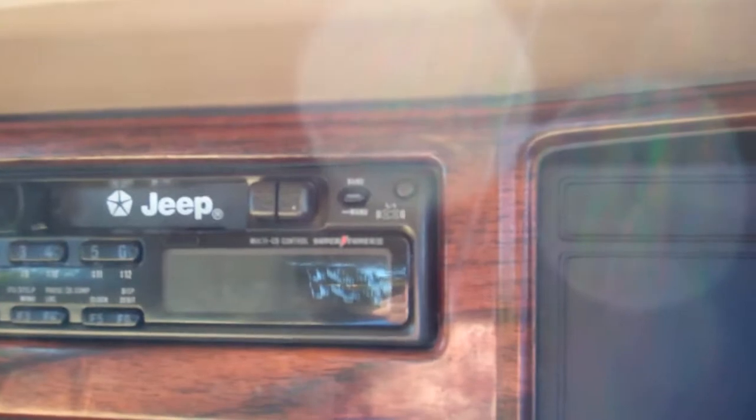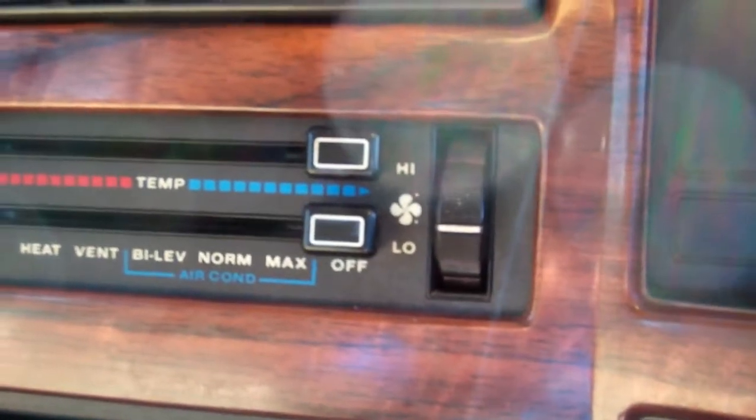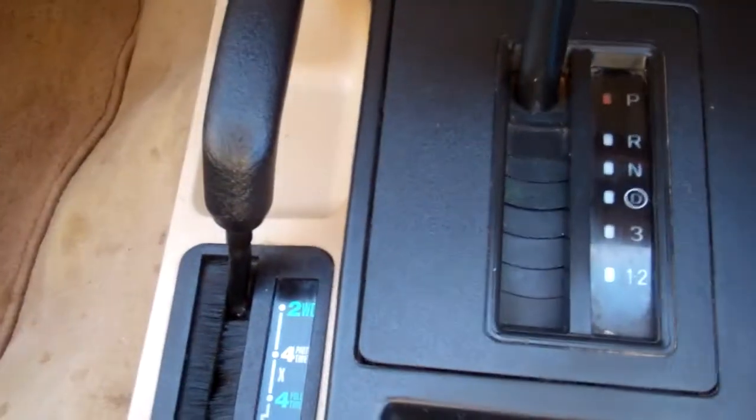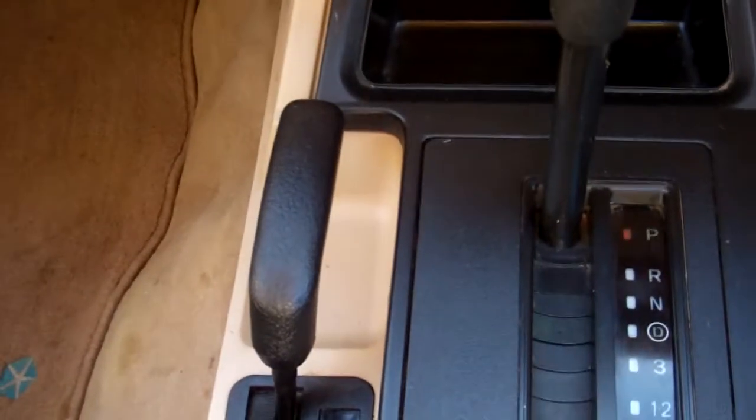Over here we have the factory Jeep sound system, but there's no power to that — please be aware of that. Air conditioning controls — air con's cold, I wouldn't say ice cold, but it is cold. It's an automatic model, obviously with your selectable 4 wheel drive stick there.